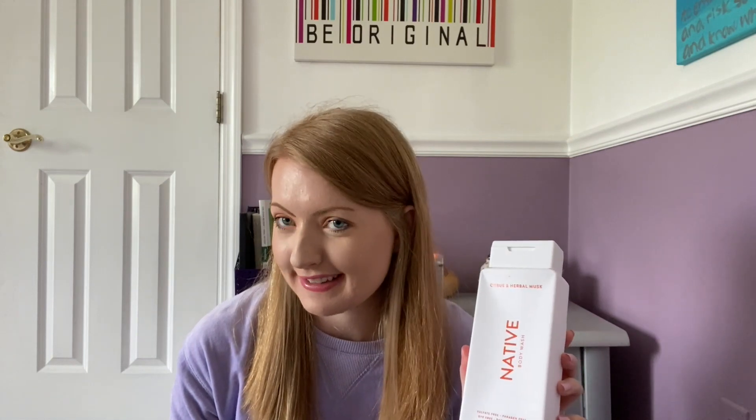I used up another body wash — I take like one or two showers a day, I work out a lot. This was probably my favorite body wash I've tried: the Citrus and Herbal Musk by Native. The scent is so good, it's like the perfect balance of clean and sensual. There's tons of body wash in here, it lasted me about a month, and it's formulated without bad ingredients. I've been on the hunt to find this exact scent again — I've smelled other Native scents in the drugstore and they just don't compare, so I really want this specific one.